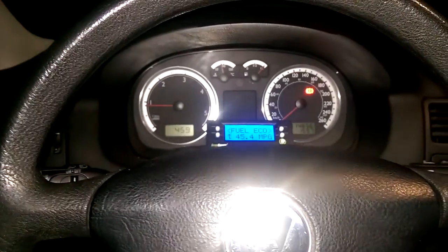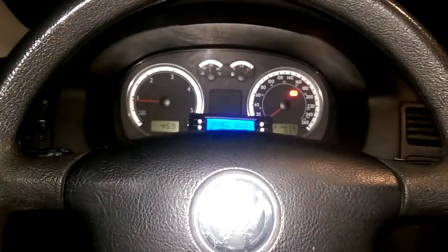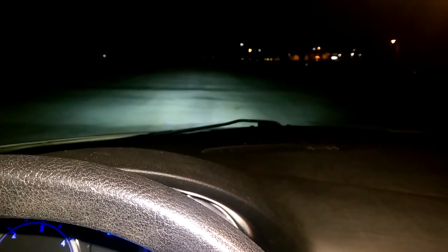Hey everyone and welcome to this video. Today is not really an update on the Jetta, but it is going to be showing you something I've worked on on the Jetta. This is the low beams, this is with fog lights — so obviously this video is about lighting upgrades. Let's open up the door.